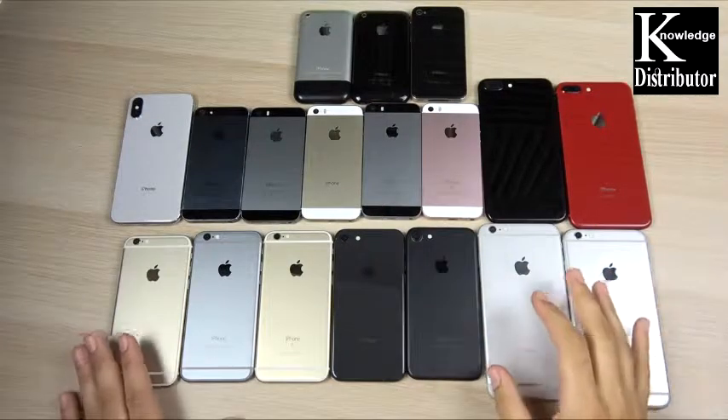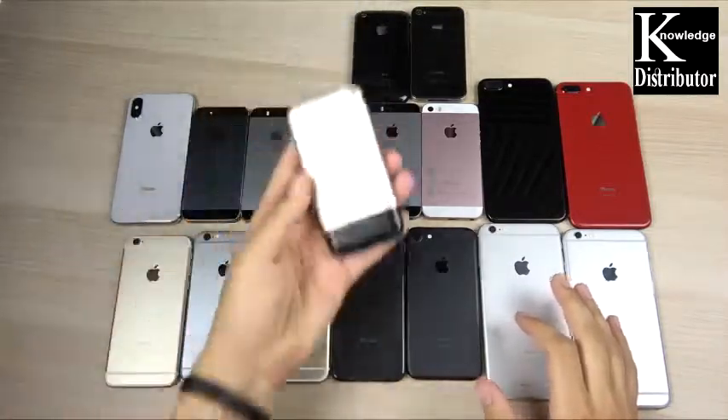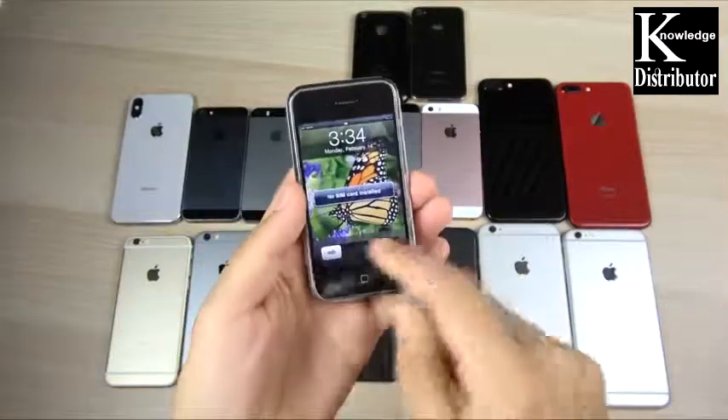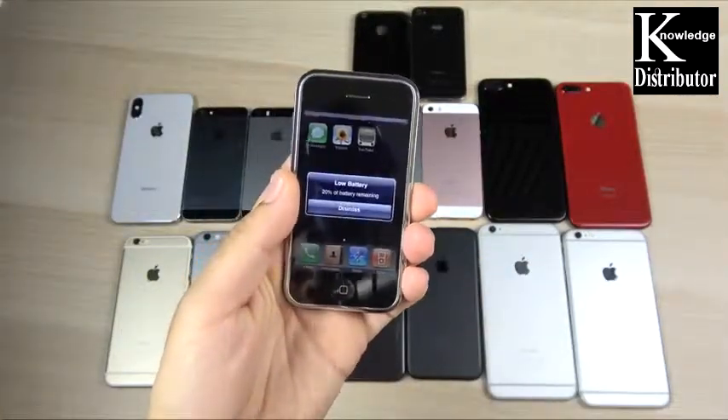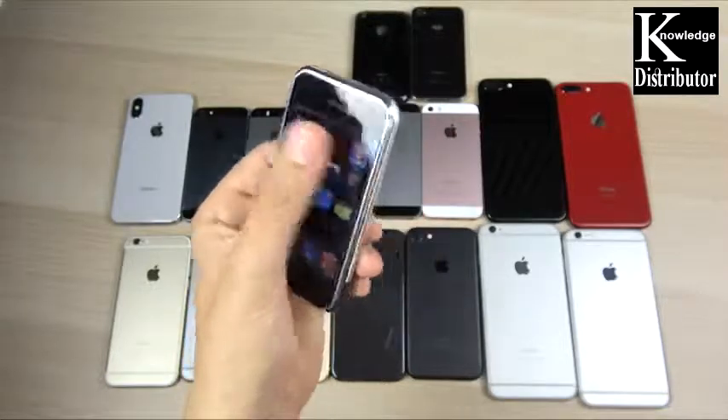Let's get started with the collection of phones, beginning with the first generation iPhone. This device does still power on and it's running a very old version of iOS, maybe like iOS 2 or 3 somewhere in there.